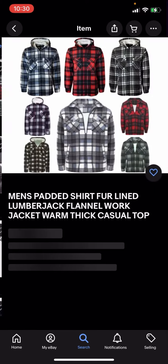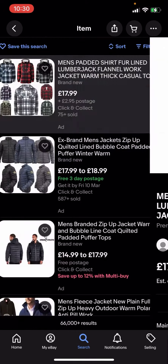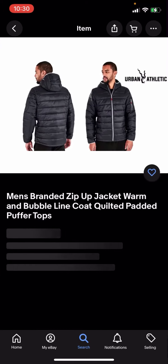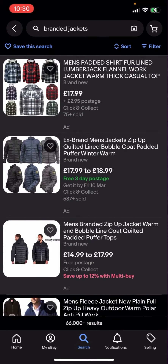This one right here has £2.95 postage, this one has free three-day postage, and this one is just free postage as well. So what you're going to have to do is go and filter.